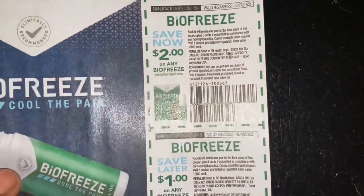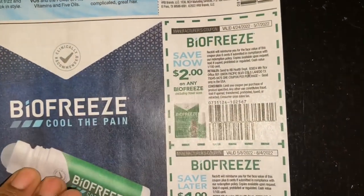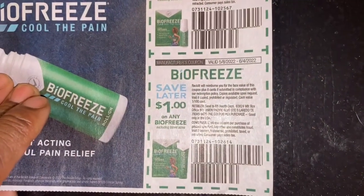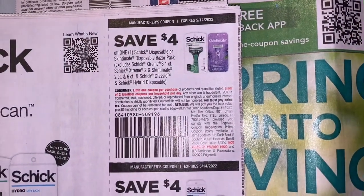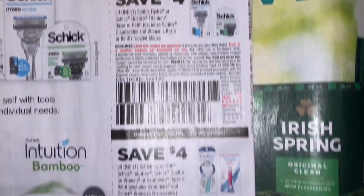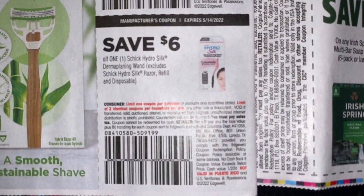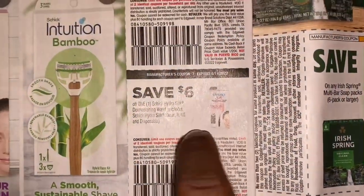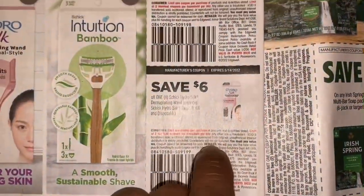We have our BioFreeze coupons, and I know there's a BioFreeze at Dollar General for about a dollar and 25 cents. This brings us to our last page of our first Smart Source. We have our new Schick coupon — Schick disposable — and there's an Ibotta rebate for this as well, actually for both the men's and the women's. And this Derma Planted Vine.